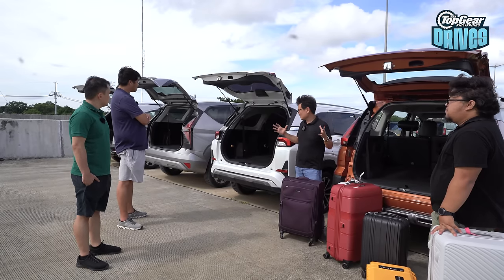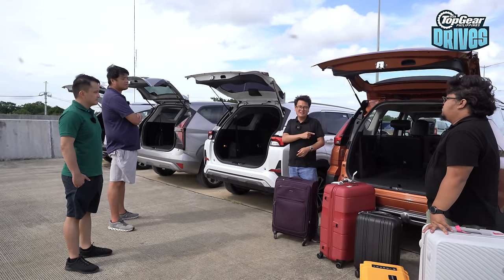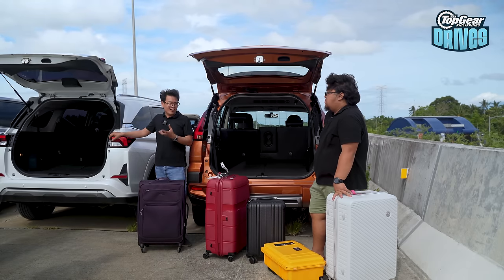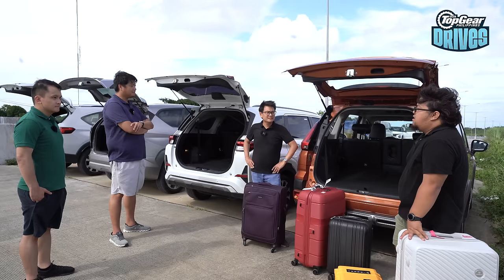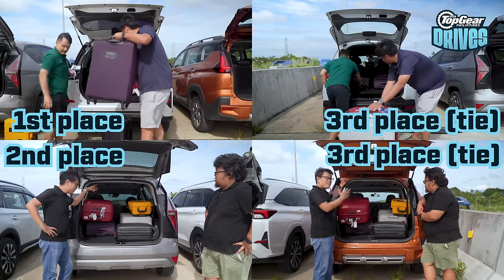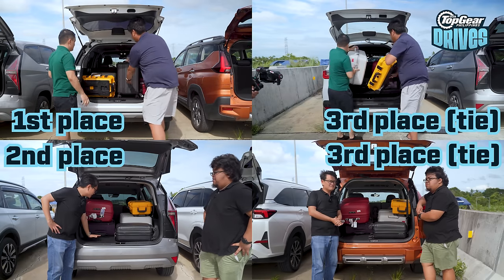Considering the size of these cars, between the BR-V and the Expander, more space was expected from the Expander. For cargo rankings: first is the Veloz, followed by the Stargazer, and the BR-V and Expander Cross are tied in third.